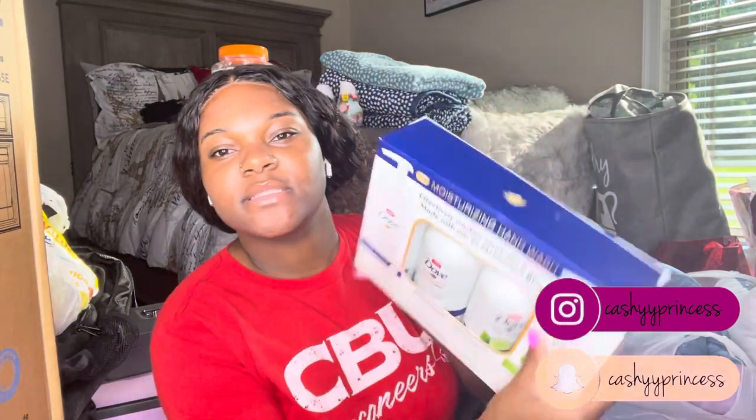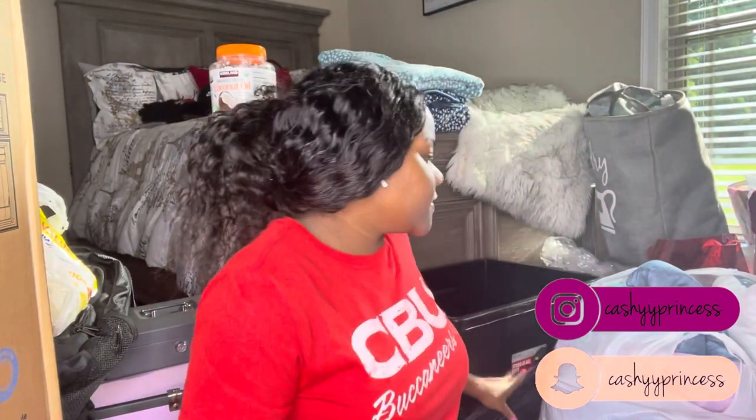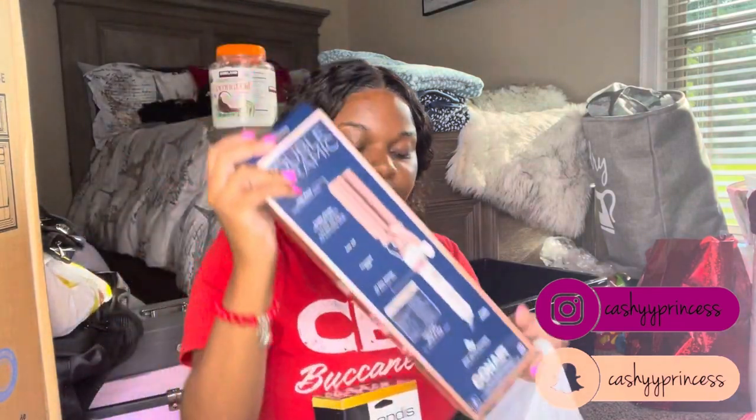Next is Dove moisturizing hand soap in a four-pack from Costco. Then a jewelry organizer to hang in my closet because I wear a lot of jewelry — my most valuable pieces will be locked up. Next two items from Walmart: a crimp wand and a hot cone for doing wigs. I love my real hair but I'd rather just put on a wig and deal with it.